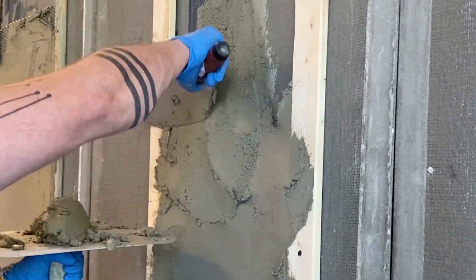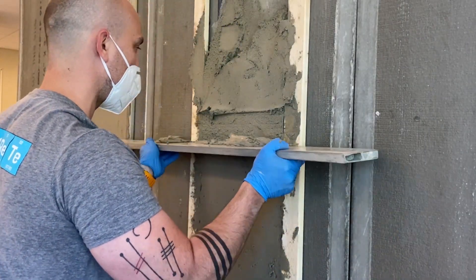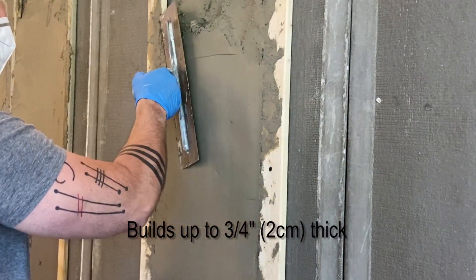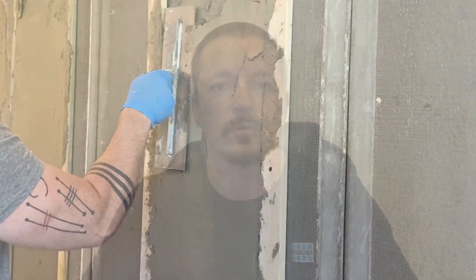It's excellent on vertical and overhead applications, and it's ideal for use as a scratch coat or finish coat in place of a Type S or a Type N mortar. It can be applied up to three-quarters of an inch thick. And what I really like about it is that it's respirable crystalline silica-free, making it safer to mix and use.